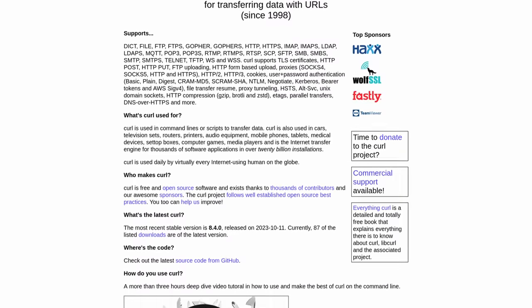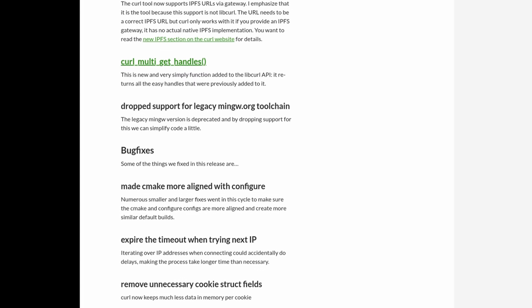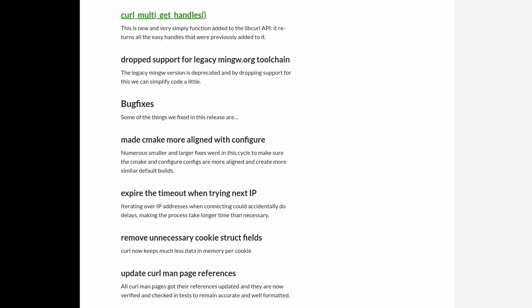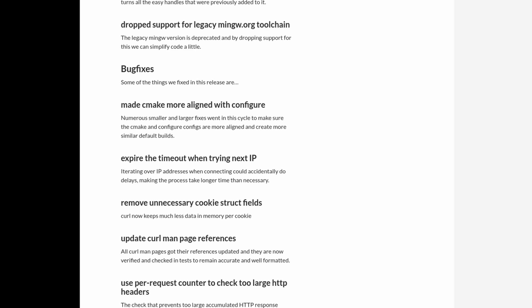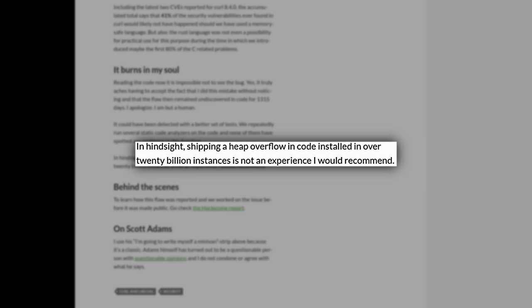CURL gets very little attention because it has become so ubiquitous that people just expect it to always be there. I'm giving it attention due to a vulnerability, but it deserves much more appreciation — it has played a critical role in the Linux ecosystem for 27 years. The developer Daniel Stenberg noted that, in hindsight, shipping a heap overflow in code installed on over 20 billion instances is not an experience he would recommend. You'll find links in the show notes for more details.